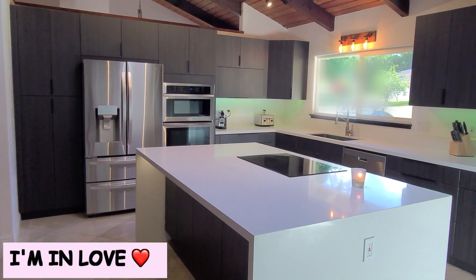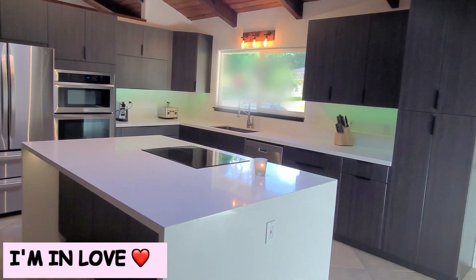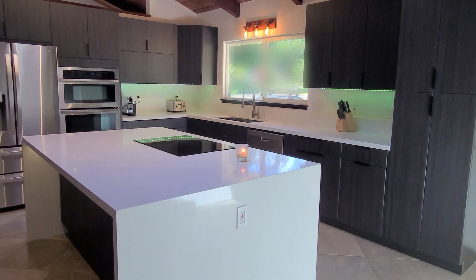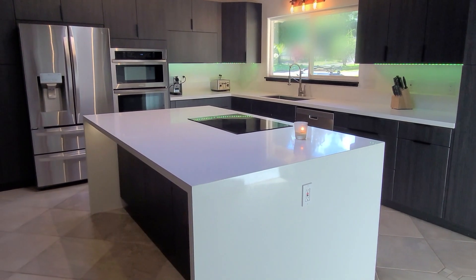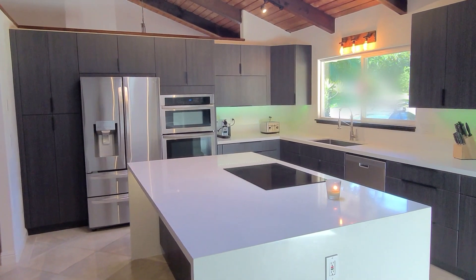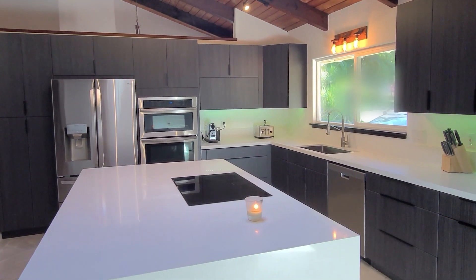So here it is, guys, the new kitchen. As you can see, we expanded it over here. We have lots and lots of storage. Many of the cabinets are actually empty because we donated a lot of stuff and gave things away.